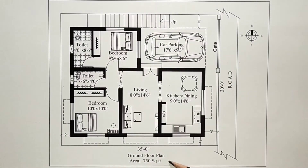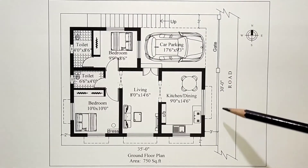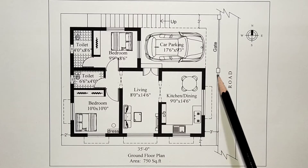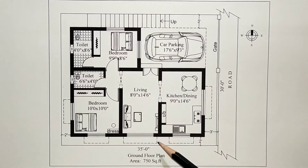This is the Crown Floor Plan. Plot size is 30 feet by 35 feet, a total of 1050 square feet. In 1050 square feet, we have a double bedroom house design with car parking. The plot is east facing, with north and south orientation.